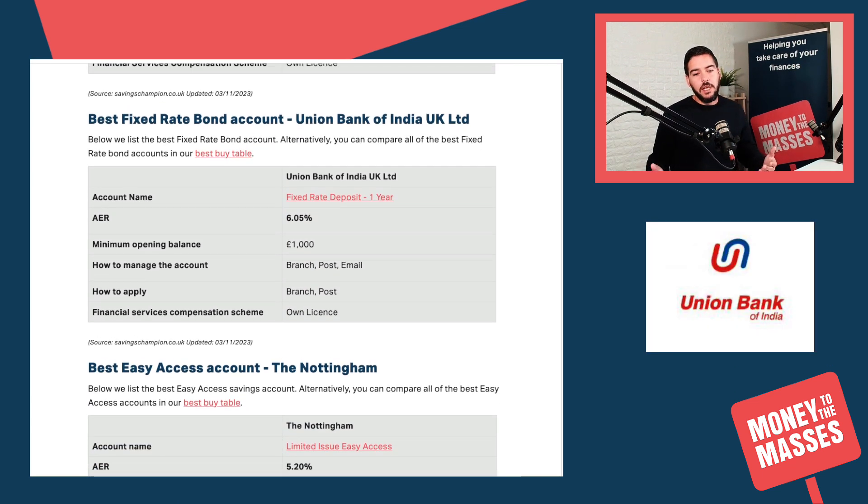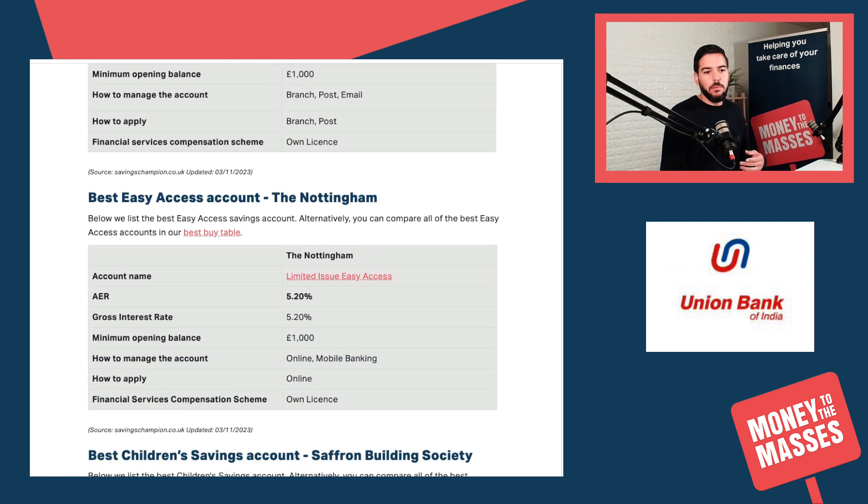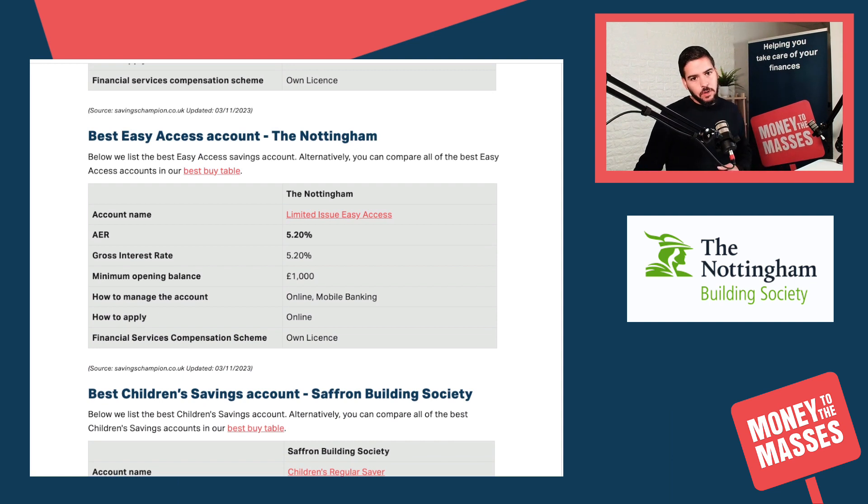The best fixed rate bond account is Union Bank of India - you can still get just over 6%. You may remember that recently NS&I had their bond which was pulled due to demand; they were paying over 6%. You can still get 6% at the moment but I don't think that's going to last much longer. The minimum opening balance is £1,000, and we give details about the Financial Services Compensation Scheme so make sure you understand the implications of that.